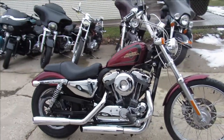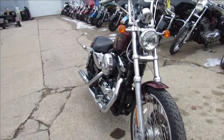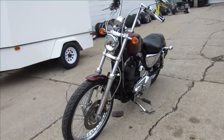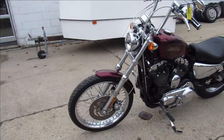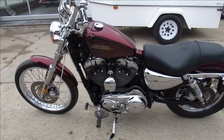Hey guys, ApprovalPowerSports.com here doing some videos on some Harleys we just got into the showroom. This one here is a 2012 Sportster 1,272 for sale with only 8,129 miles on it. Take a close look at this all stock Sportster. Comes in the hard candy big red flake paint.